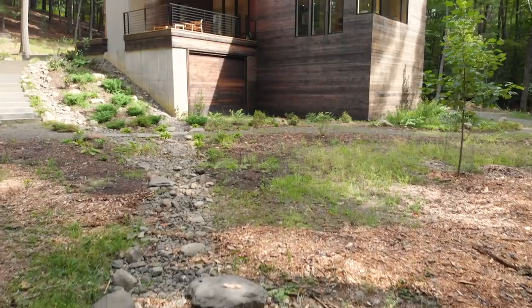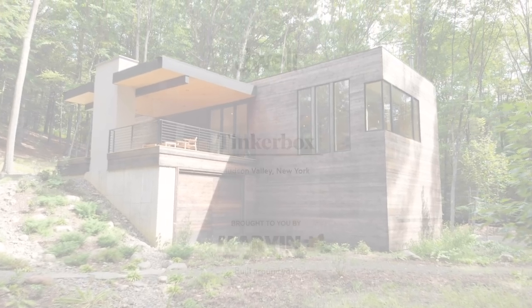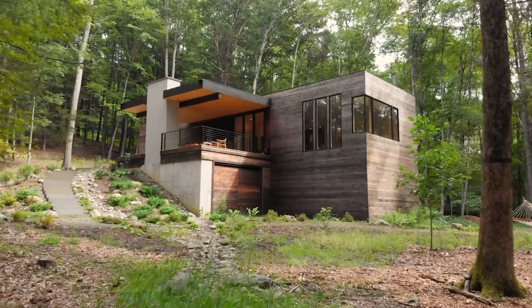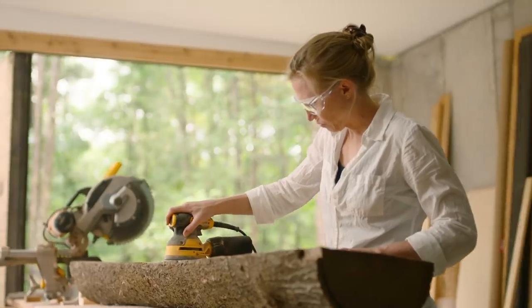My name is Marika McKeel and I'm an architect. We're sitting here in the Hudson Valley in a home I designed for my husband and I that we call TinkerBox. So many people ask me why TinkerBox — this house is just about the things that we love to do, my husband and I. It's about our hobbies and what we can do here that we can't do in the city.